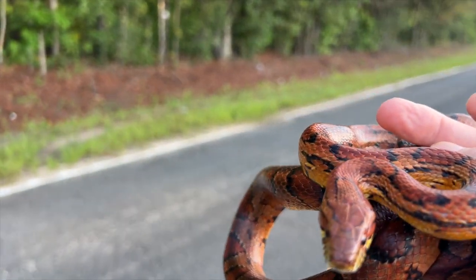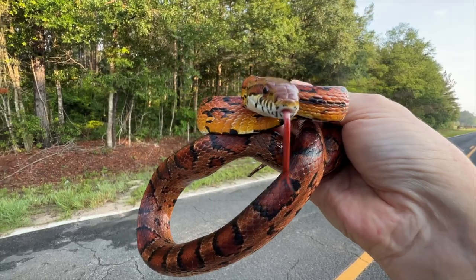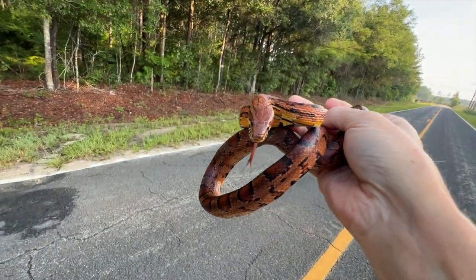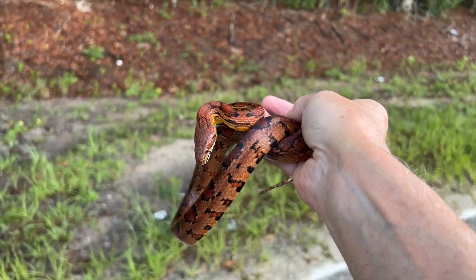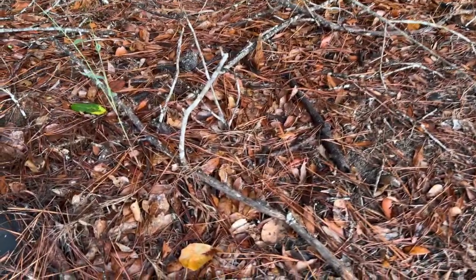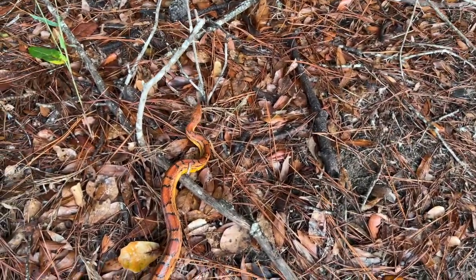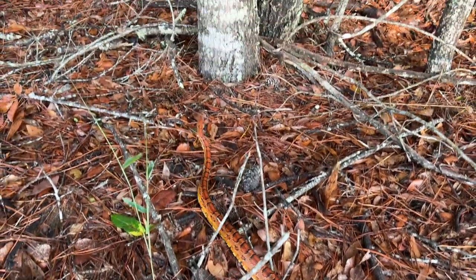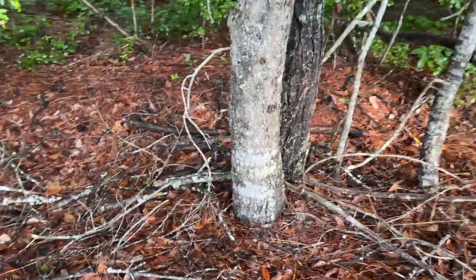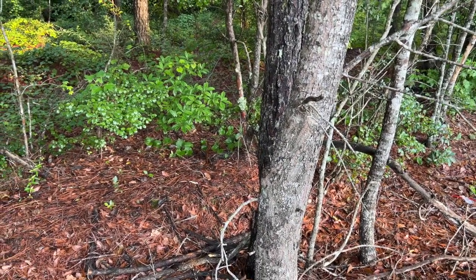Hang on, don't do that, bubba. We've got a bunch of rain coming in over the next week. Anyway, let's escort this fellow off the road and make sure it can escape into this pine forest. There you go — pretty good-sized one. See you later, corn snake.